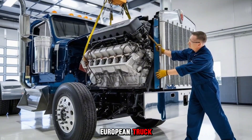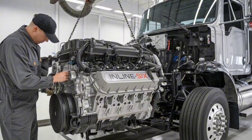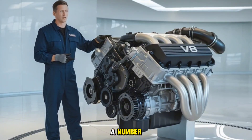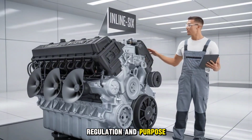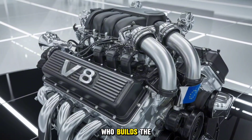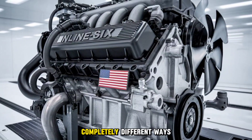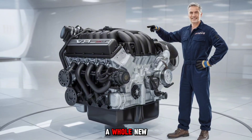Have you ever wondered why a European truck like the Scania V8 hits 770 horsepower while most American rigs tap out around 600? That's not just a number — it's a fundamental difference in philosophy, regulation, and purpose. And today, we're breaking it all down. This isn't about who builds the better truck; it's about why the same job is approached in two completely different ways. By the end of this video, you'll look at horsepower numbers in a whole new light.